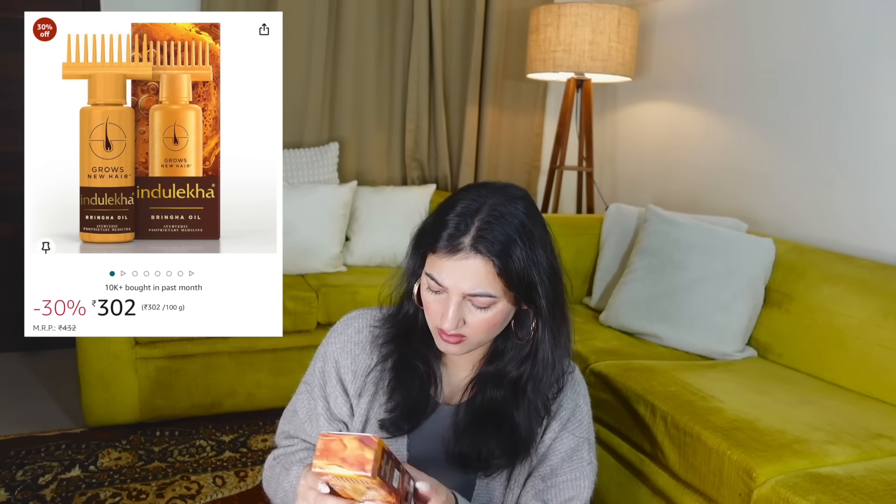Now that I've moved to Chandigarh, I'm planning to take a lot of hair spa treatments too. In Shimla the options were limited. But alongside that, this hair oil is something I use before every wash. By the way — the achar price is 190 rupees, and the Indulekha oil is 432 rupees.